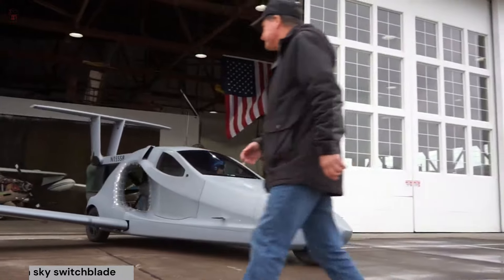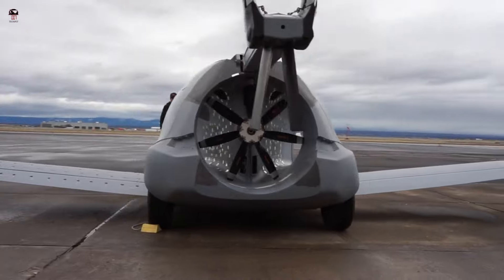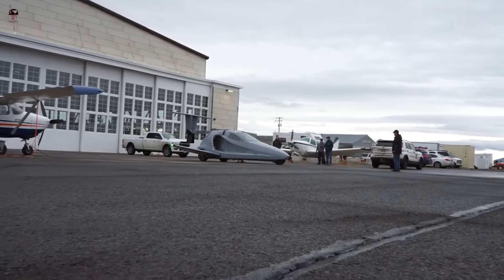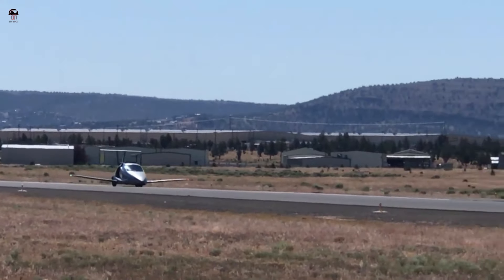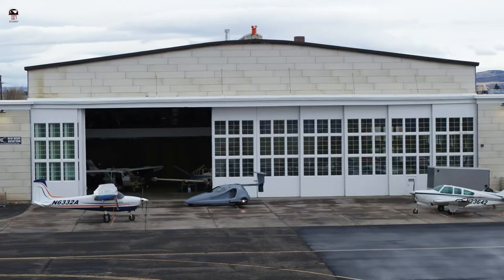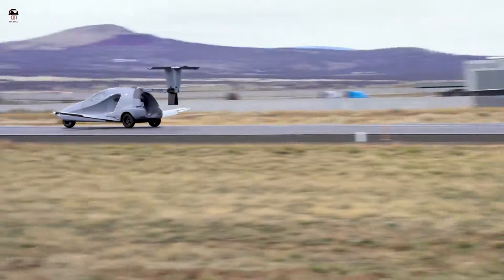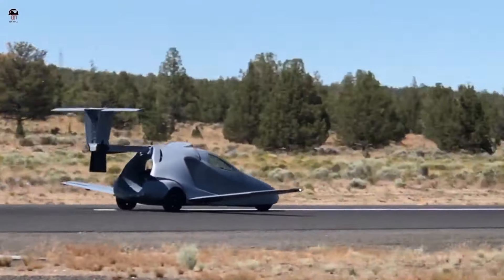Samson Sky Switchblade — The Samson Switchblade is an American amateur-built roadable aircraft under development by Samson Motorworks of Meadow Vista, California. The aircraft is intended to be supplied as a kit for amateur construction initially, and possibly as a complete ready-to-fly aircraft in the future, priced at around $150,000. The American Aviation Authority has officially given a go-ahead to the Samson Switchblade to begin flight testing. The unique feature of this flying car is its DIY kit form, comprising an engine, avionics, and the Samson Builder Assist program.